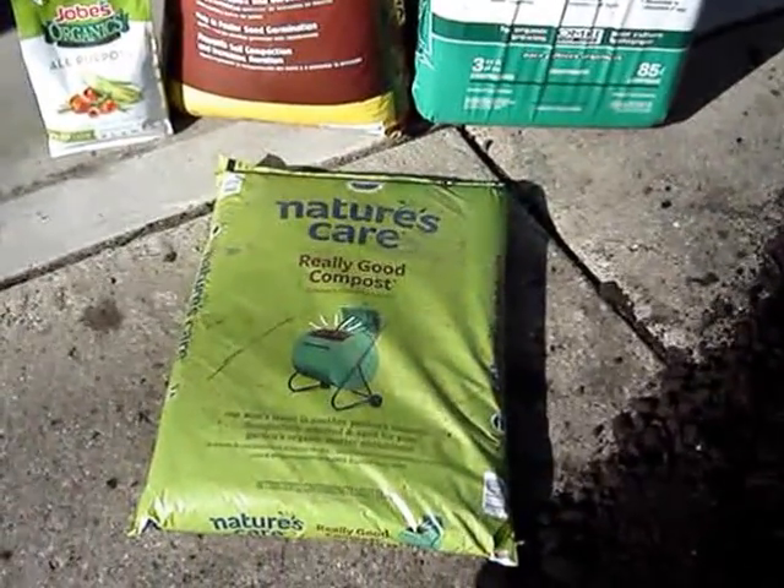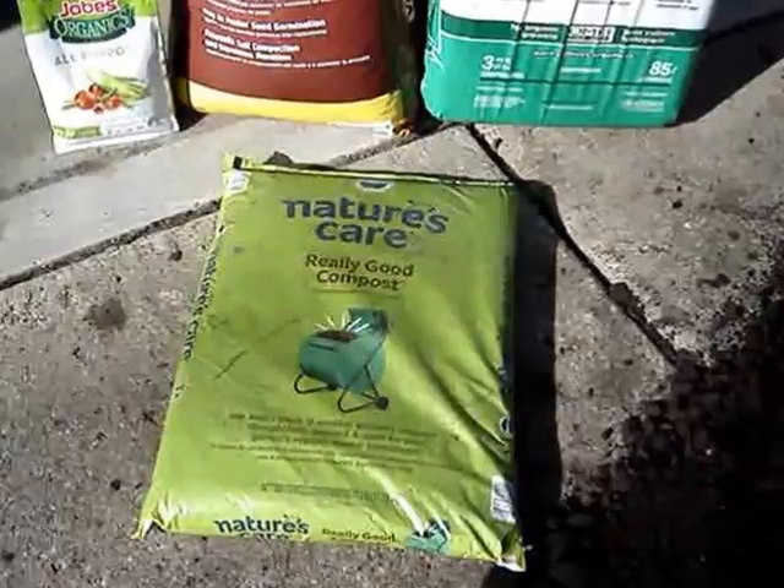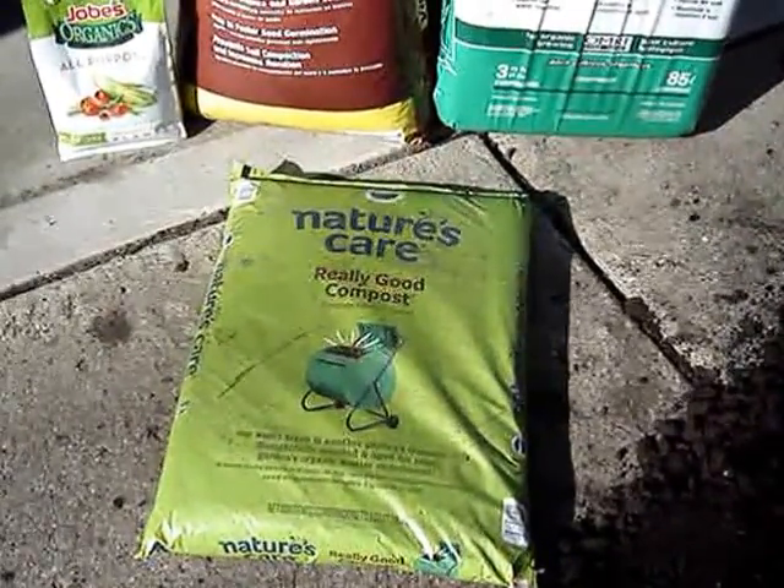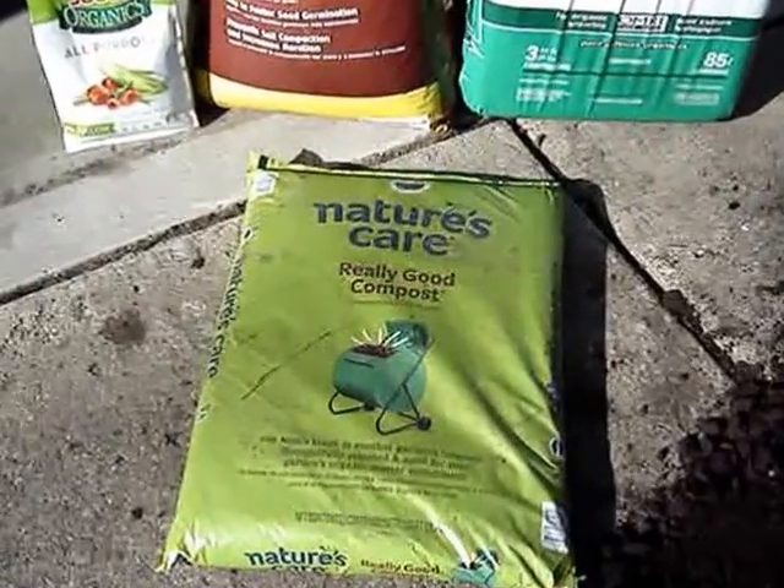Hello, everyone. We are getting ready to mix what they call Mel's Mix. It's one part vermiculite, one part peat moss, and one part compost.